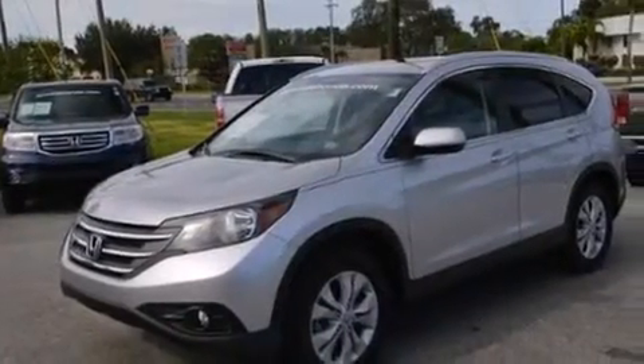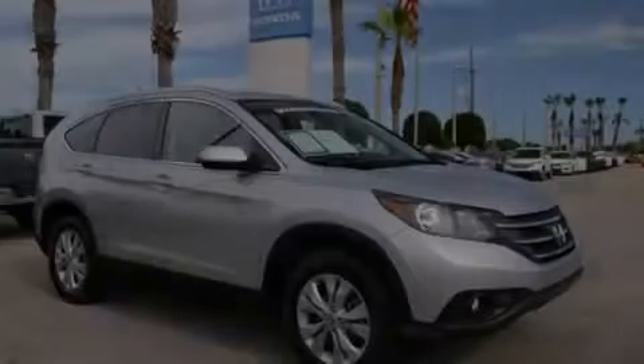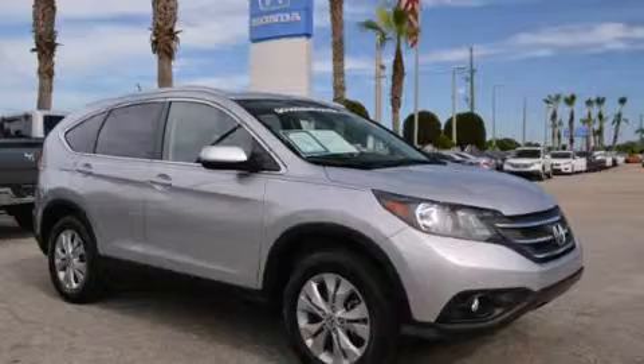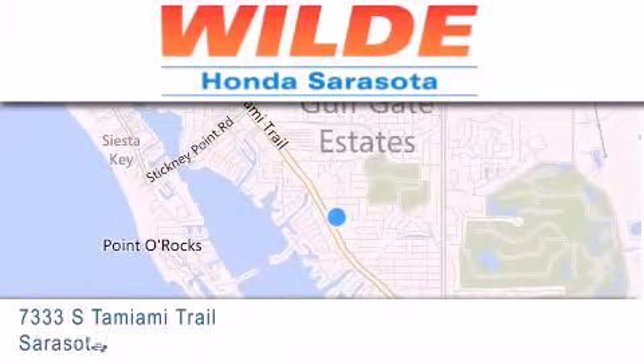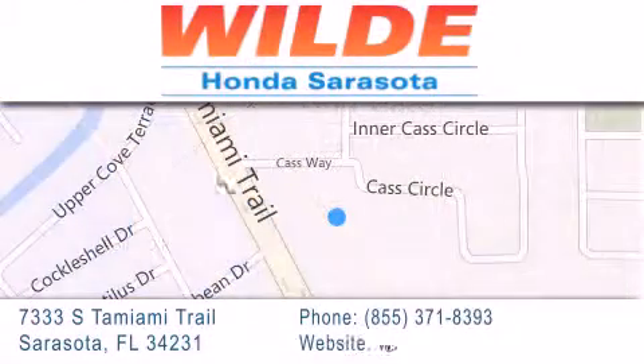Contact us today and schedule your opportunity to see this automobile in person. Wild Honda is located at 7333 South Tamiami Trail in Sarasota. Also shop GoWildHonda.com.